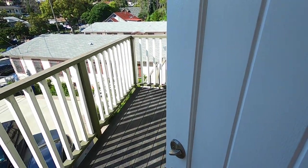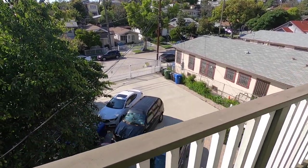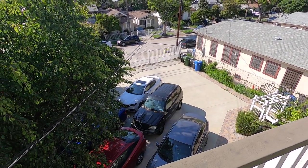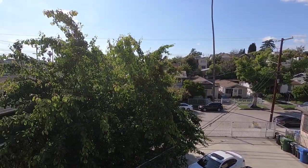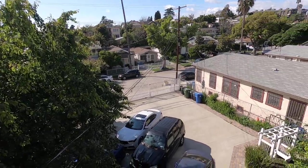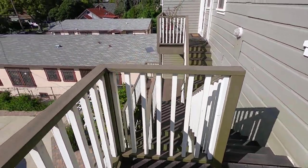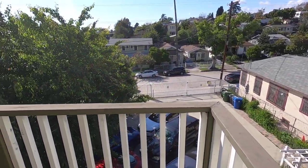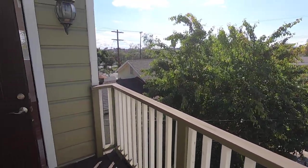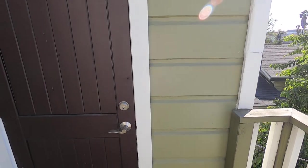This back door leads down the stairs to a private parking area for the building. It's gated, has its own separate street entrance. You also have this deck area in the back here. The unit comes with two parking spaces tandem.